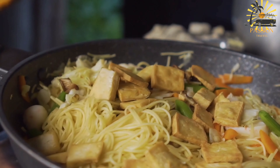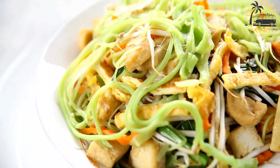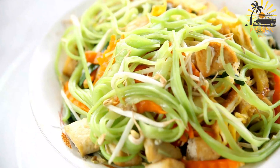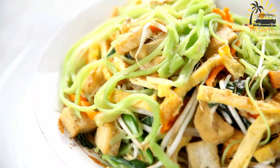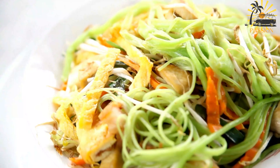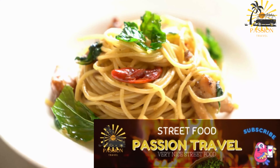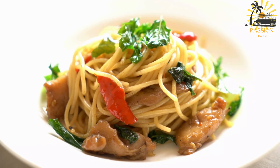Ingredients: 1 pound (450g) of noodles — spaghetti or egg noodles work well; 2 tablespoons vegetable oil; 1 onion finely chopped; 2 cloves garlic minced; 1 carrot julienned; 1 bell pepper thinly sliced; 1 cup cabbage thinly shredded; 2 cups shredded cooked chicken, beef, or pork — leftover cooked meat works great; 3–4 tablespoons soy sauce; salt and pepper to taste; 2–3 eggs beaten for scrambling — optional; green onions or cilantro for garnish — optional. Cook the noodles according to package instructions until al dente. Drain and set aside.